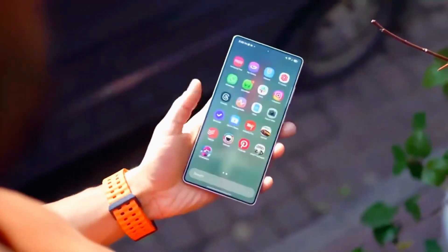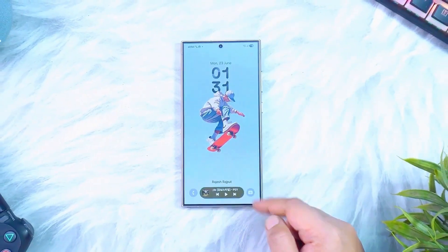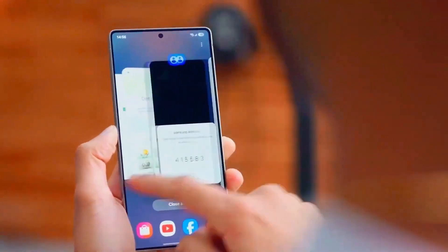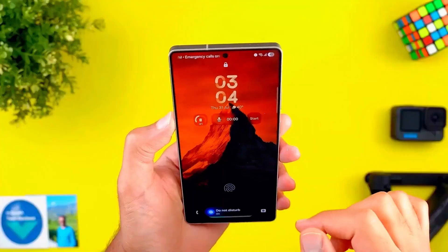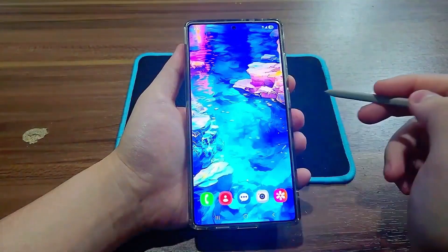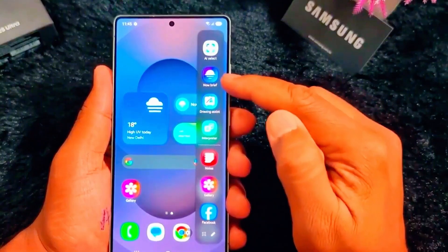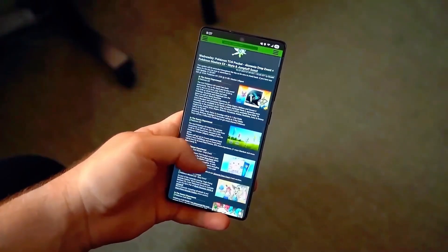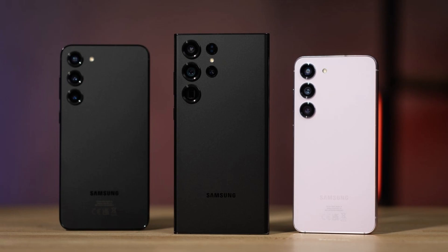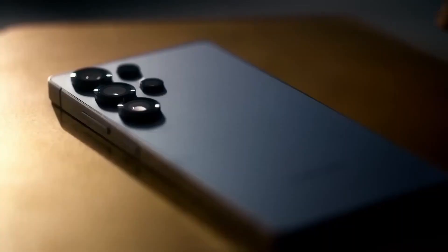Security hasn't been left behind either. Samsung Knox just got beefier, with stronger protection for your data and upgraded privacy tools. Secure Folder is even more secure, giving you that extra layer of protection for your sensitive files and apps. Quick Share got a redesign too, making file transfers feel snappier, and now you can beam audio to multiple devices thanks to Bluetooth AuraCast. Even DeX, Samsung's desktop mode, feels smoother — like it's finally ready to replace your laptop for good.